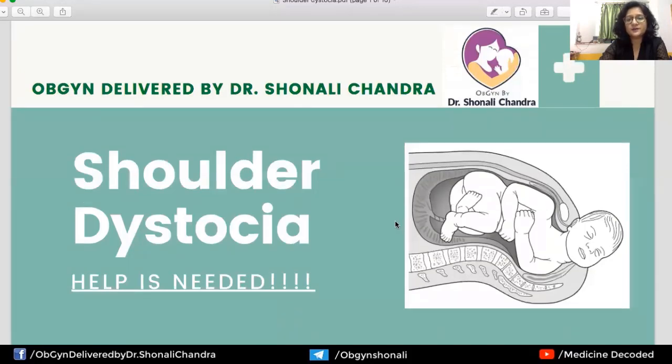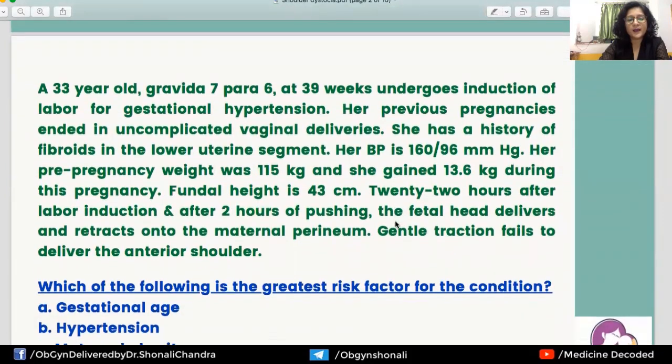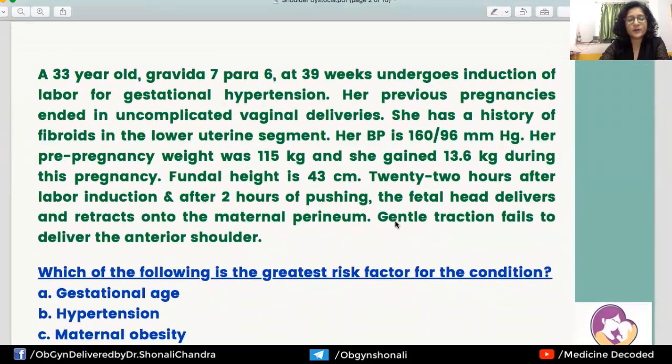Let us elaborate on the situation using a clinical scenario and see what kind of questions are asked, how we make the diagnosis, and how we proceed once the diagnosis is made. There is a 33-year-old Gravida 7 Para 6, a grand multipara, at 39 weeks gestation who undergoes induction of labor for gestational hypertension. Previous pregnancies ended in uncomplicated vaginal deliveries.